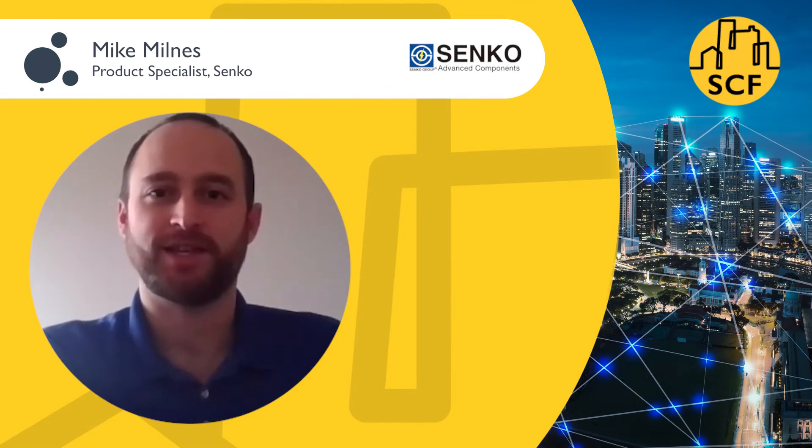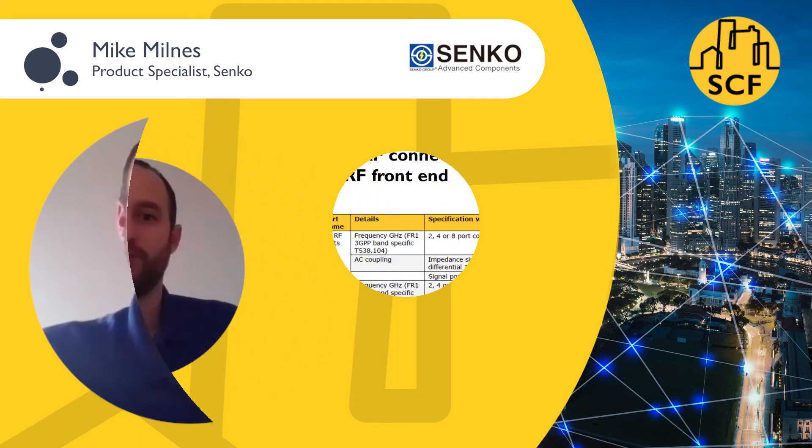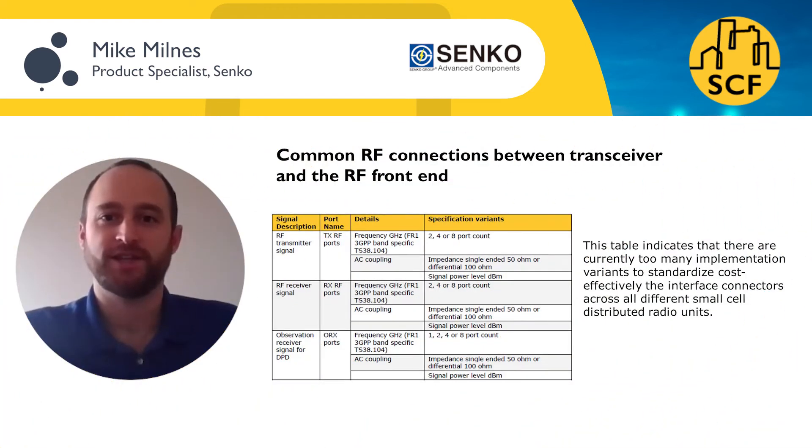My name is Mike Milnes, FTTX Product Specialist at Senco Advanced Components. During our work, we also realized that the interface connections are an area that we feel could be streamlined. We found that connectors on the small cells are not unified across the different interfaces, and therefore there is limited availability, long lead times, and an important lack of economies of scale in this area, bringing a lot of frustration to installers.